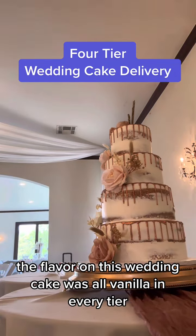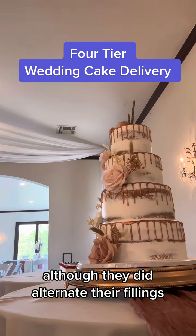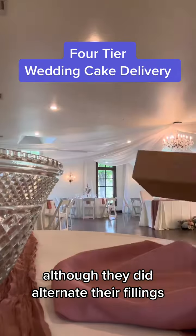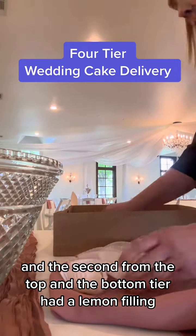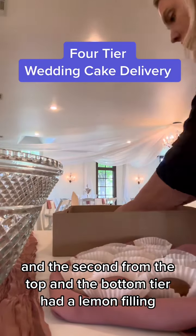The flavor on this wedding cake was all vanilla in every tier, although they did alternate their fillings. The top tier and second from the bottom had a strawberry filling, and the second from the top and the bottom tier had a lemon filling.